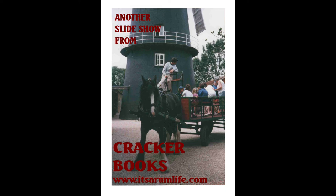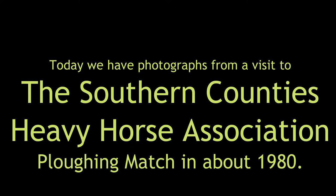Today we're going to look at some photographs from the Southern Counties Heavy Horse Association ploughing match in the autumn of, I think, 1980. I was staying close by and heard about this particular event, so I took my camera and decided to go and see if I could take some photographs and enjoy the day out.